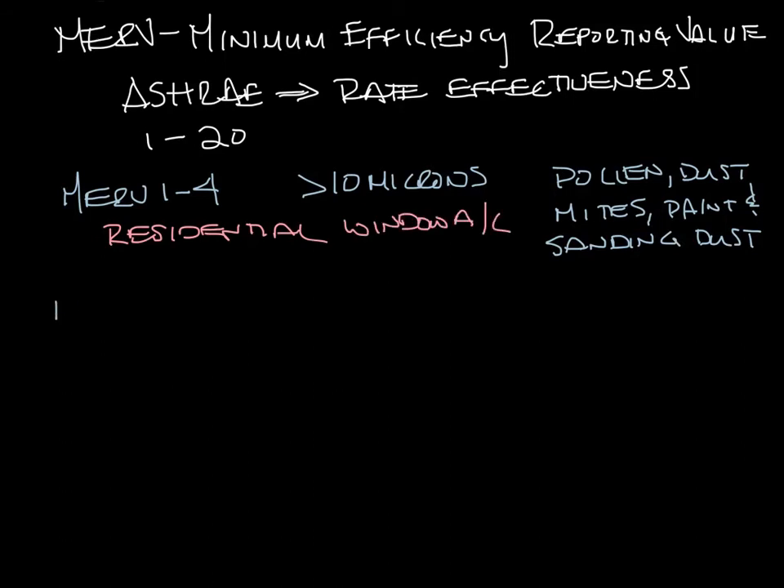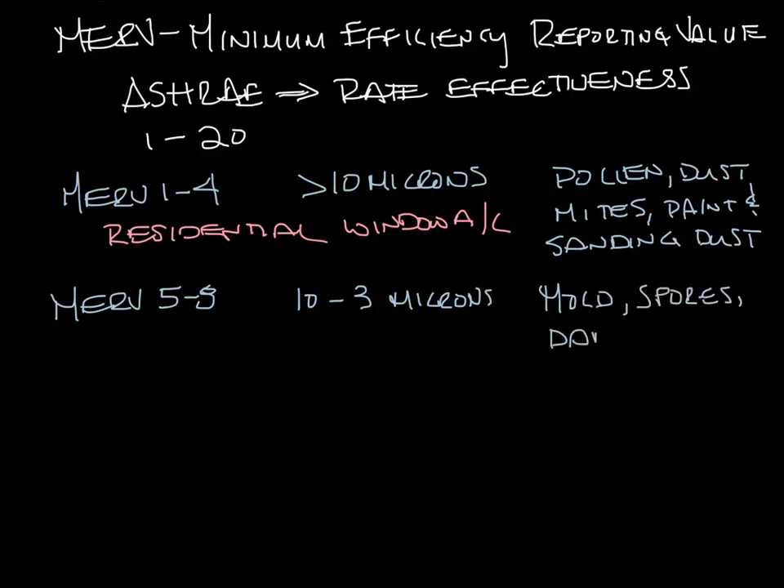MERV 5 through 8 filters particles from 10 down to 3 microns. This covers mold, spores, cat and dog dander. This is your general commercial air filter.